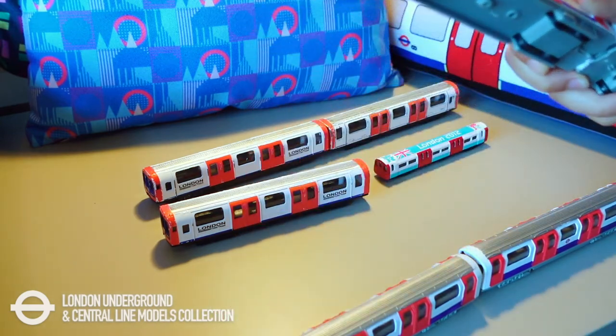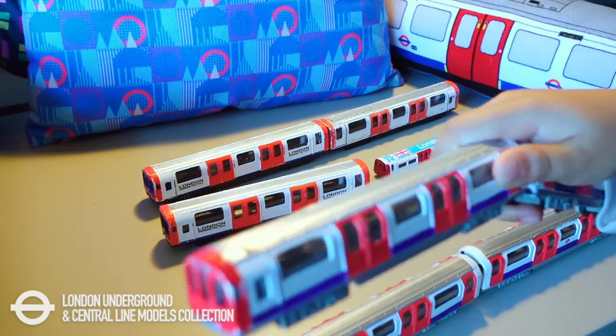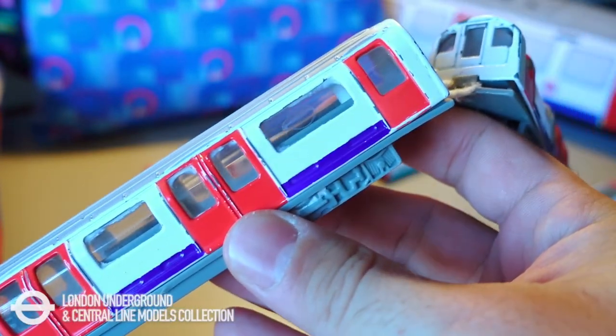This one is a Central Line model. We bought it on Amazon, and you can also find it at Hamleys on Tower Bridge.